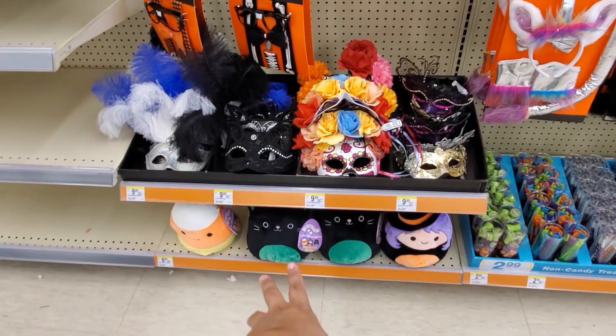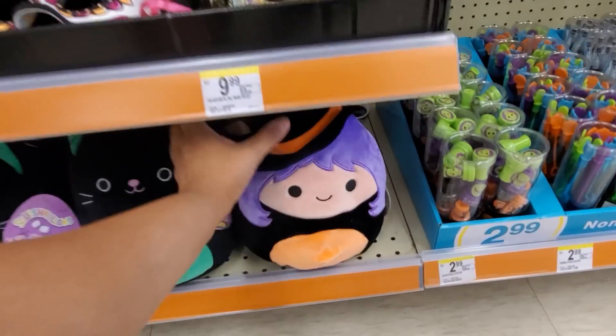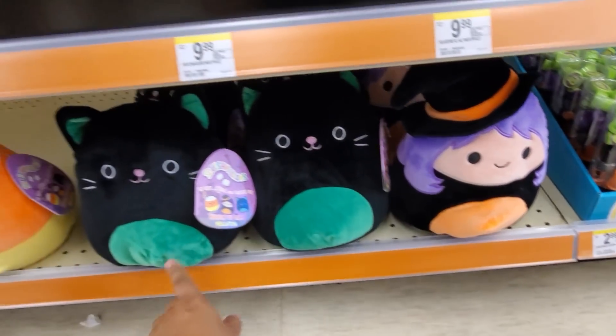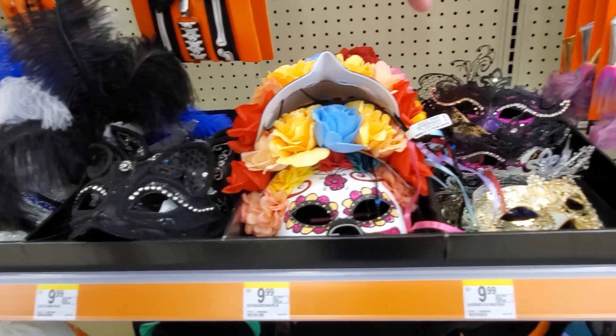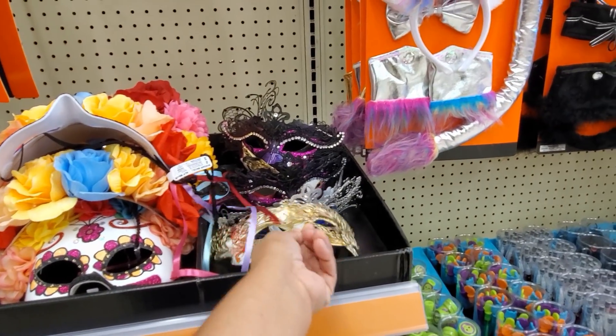They got those squishy mellows for seven dollars. Look at that cute witch one - I like this witch one. The cat and that candy corn. This is a silver one - look at that one. Those are cool.